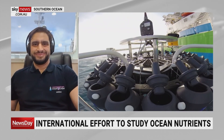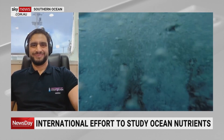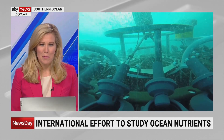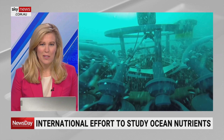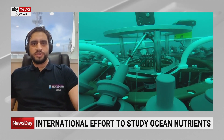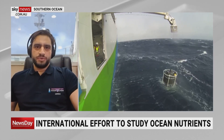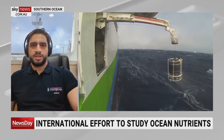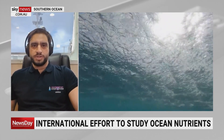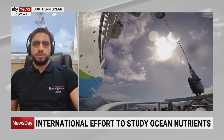Tell us a bit more about the samples that you'll be taking. I understand they're collected from very deep waters. Just how deep are we talking? We're collecting water samples all the way down to six thousand meters. The average depth in this region is about three to four thousand meters. Last night we did a deployment down to almost five thousand meters, and we're collecting water at different depths to measure the ocean nutrients.